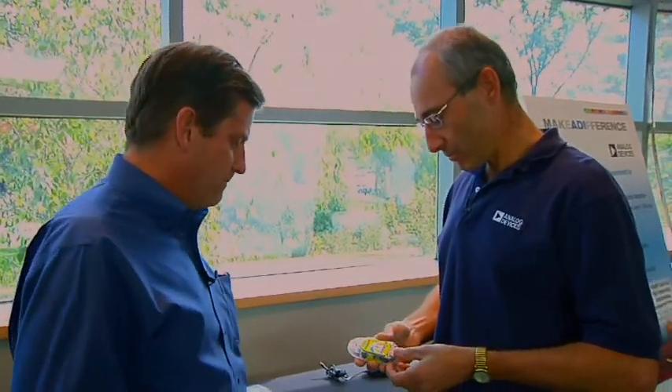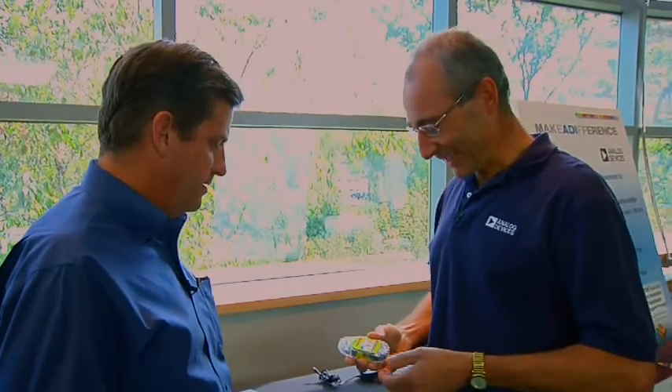Stay calm. Check responsiveness. It steps you through that process. I'm panicking already. Call for help. That's the next step you do. Help. Start CPR.